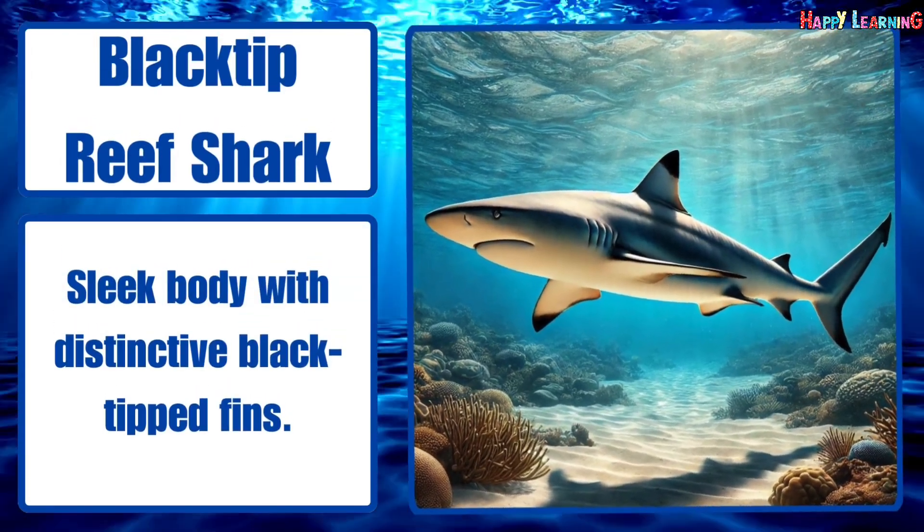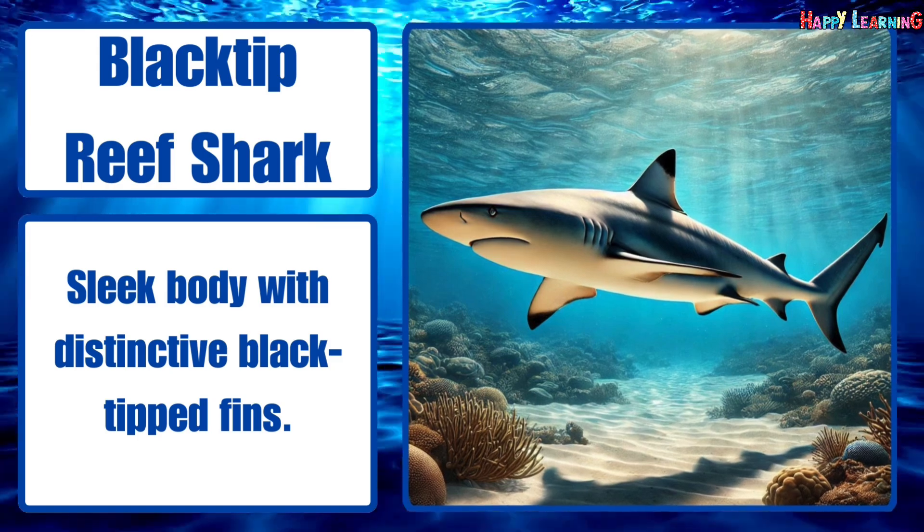Blacktip reef shark. Sleek body with distinctive black-tipped fins.